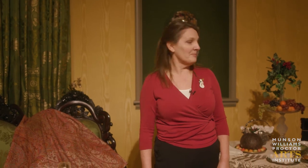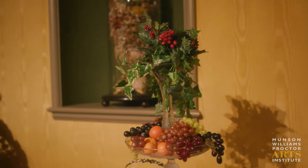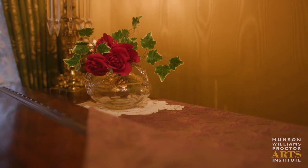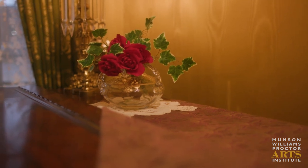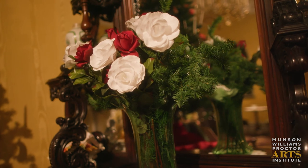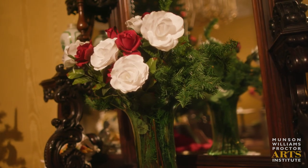There are messages in the flowers in the parlor. The ivy and the holly on the dessert table represent domestic happiness and fidelity. The red roses on the piano say I love you. And the combination of white and red roses on the etagere sends a message of unity.